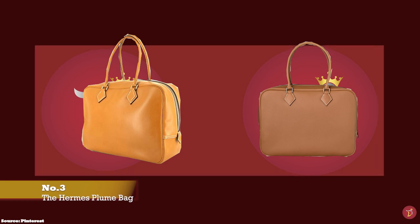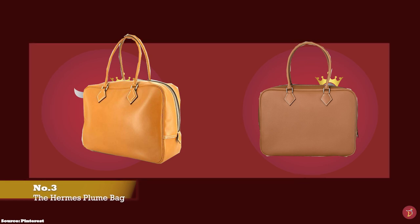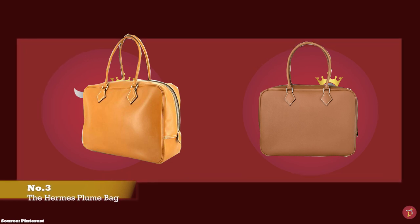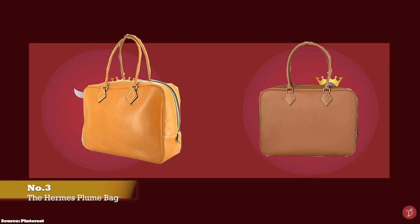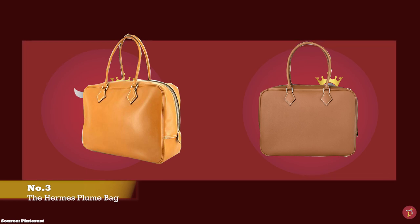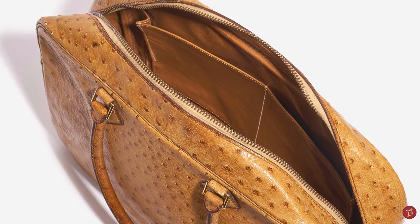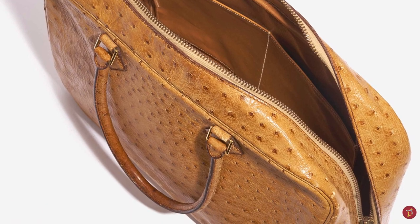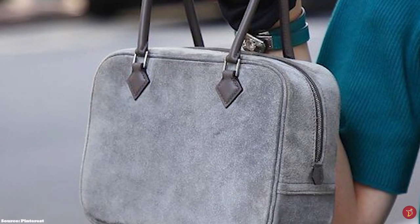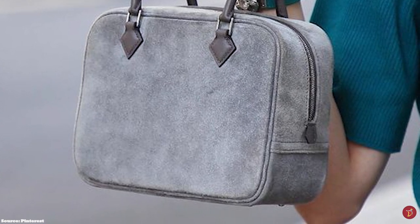The Hermès Plume tote bag is one of the oldest Hermès handbag designs. It was first released as a travel piece in the 1960s based on an older Hermès luggage design, and story has it that the Hermès Plume bag was the first bag made at the request of legendary French actress Catherine Deneuve in the 60s. The name 'Plume' means feather in English, which aptly describes how feather-light the bag is.